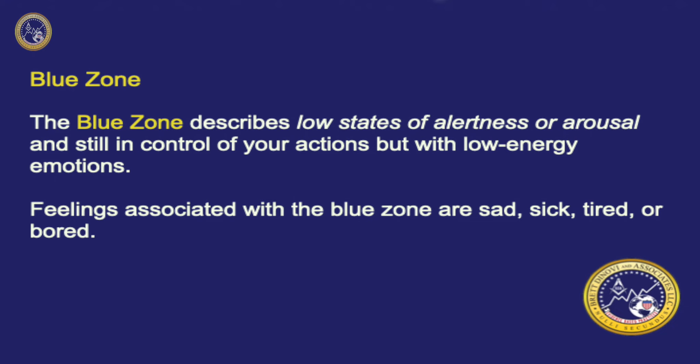The Blue Zone describes low states of alertness or arousal and still in control of your actions but with low energy emotions. Feelings associated with the Blue Zone are sad, sick, tired, or bored.